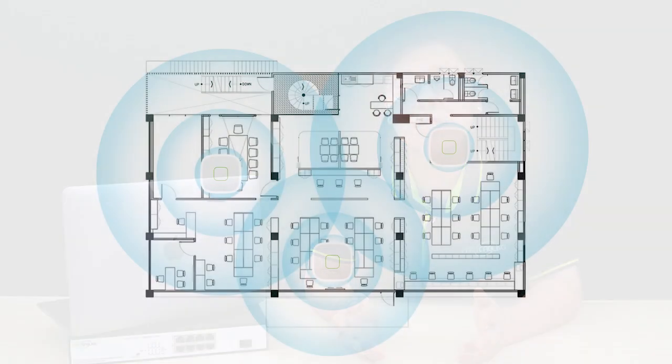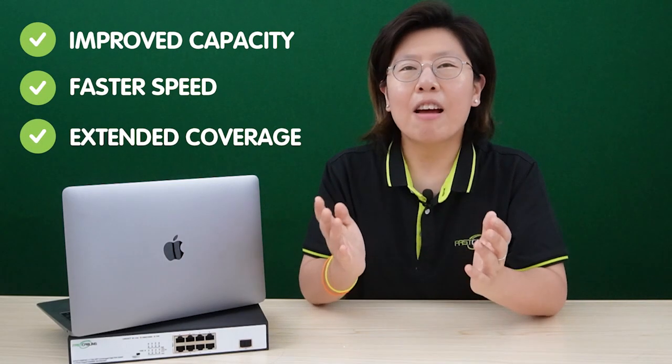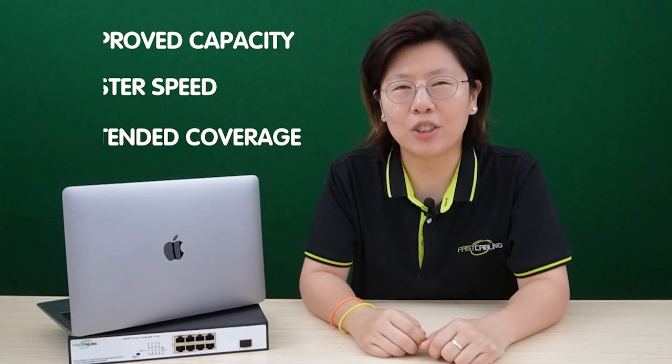Wi-Fi 6 allows the router to divide the wireless channel into smaller sub-channels, enabling multiple devices to communicate simultaneously. Wi-Fi 6 also differentiates itself from its predecessor by offering improved capacity, faster speeds, and extended coverage.